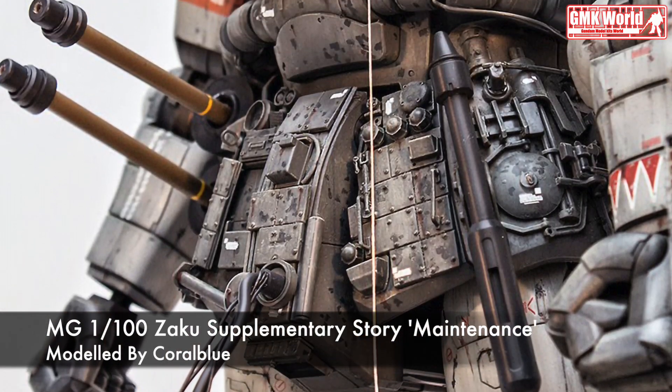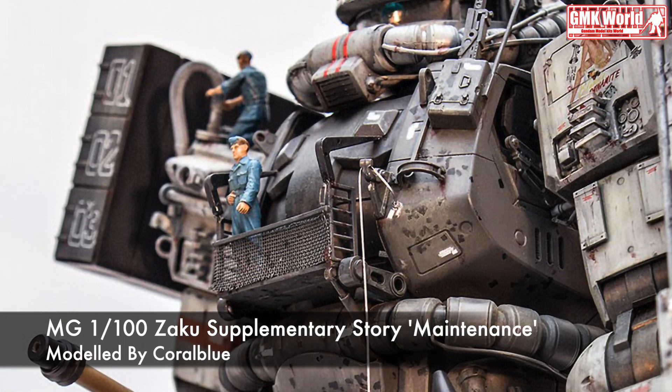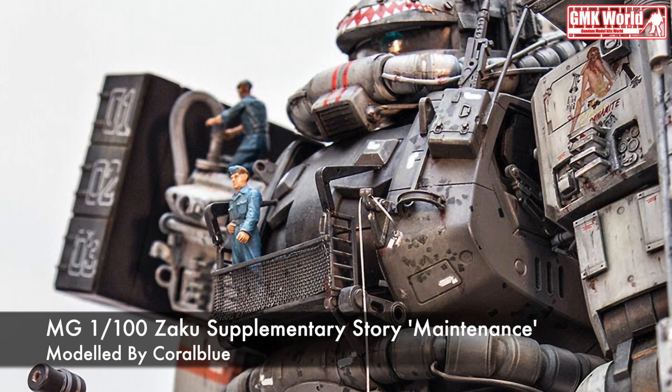Hi my friends and everybody. Welcome to GMK World Channel. Today we will show you Gundam plastic models, custom build by Corralblue76.